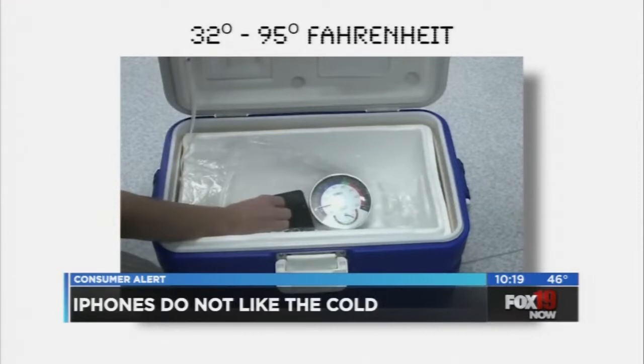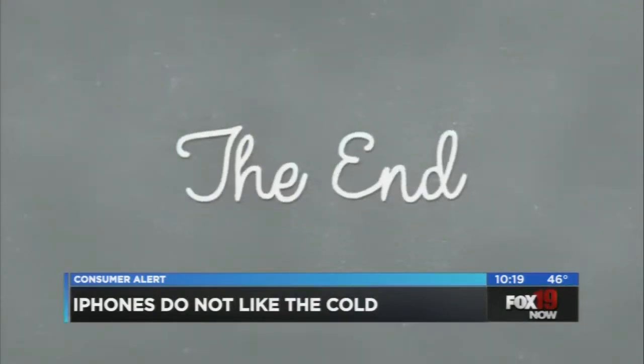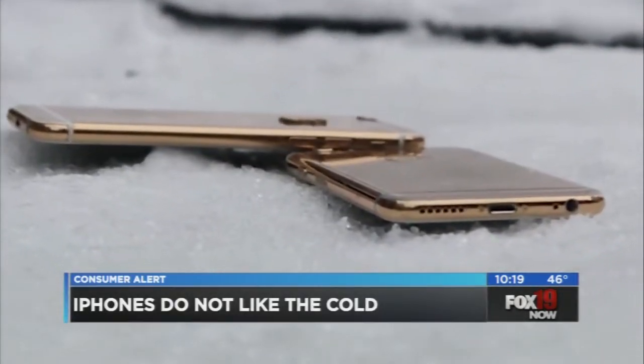Apple says iPhones work best in temperatures between 32 and 95 degrees Fahrenheit, and using an iOS device in very cold conditions can temporarily shorten battery life and cause that device to shut off.